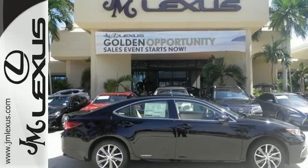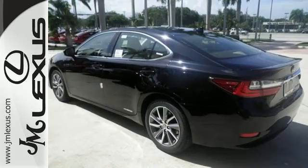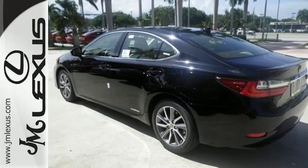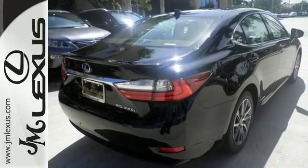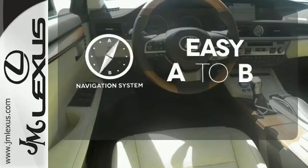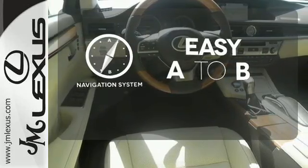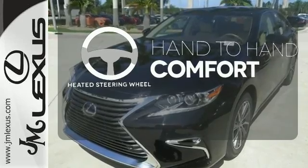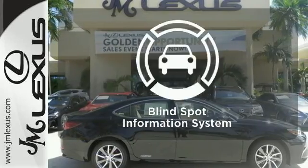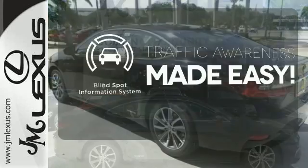Enjoy all this performance along with the conveniences of Bluetooth, HomeLink and a backup camera with guidelines. It also has a moonroof and high-speed dynamic radar cruise control. Feel confident getting from point A to point B with the navigation system. The heated steering wheel gives you another layer of comfort on those cold days. The blind spot indicator helps you maneuver through traffic.